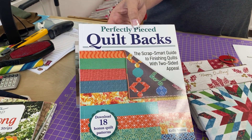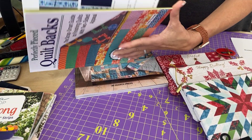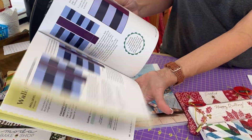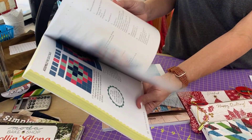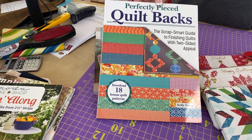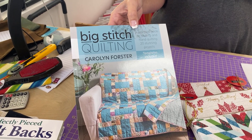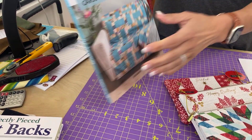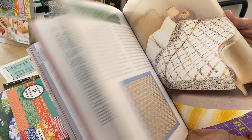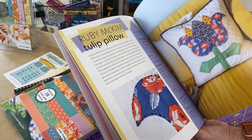The next one is called Perfectly Pieced Quilt Backs: The Scrap Smart Guide to Finishing Quilts with Two-Sided Appeal. This particularly appeals to me because I love making my own quilt backs — and in fact I'm going to be working on a quilt back later today. Quilt backs don't have to be made of wide backs or seamed solid pieces; using scraps from your front can be really fun. And finally, we have Big Stitch Quilting, which is back in stock after being backordered for several months. It covers all the techniques you need along with design ideas, and that's something I'll be doing later this week.